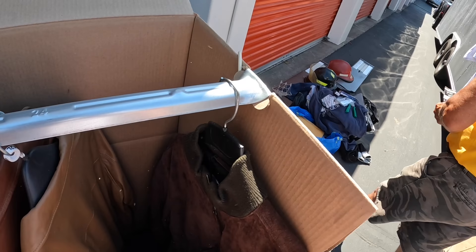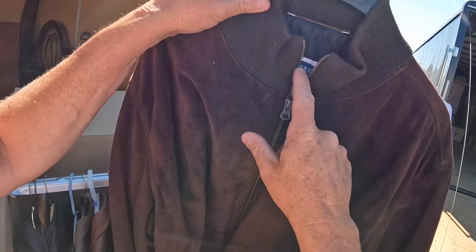Yeah, this is a nice jacket here. Old Navy, but it's not my style. That's like a bear. That could be worse though. That's kind of cool.